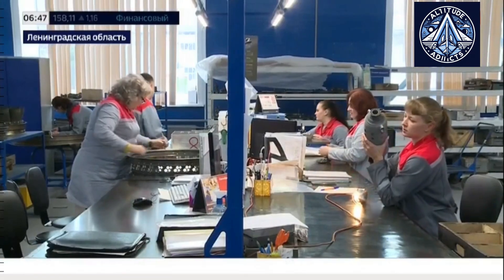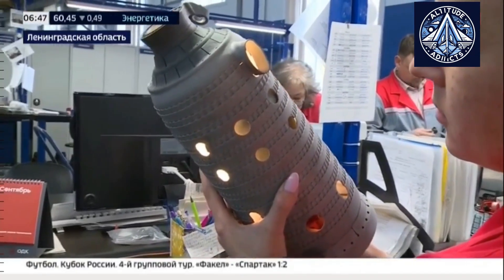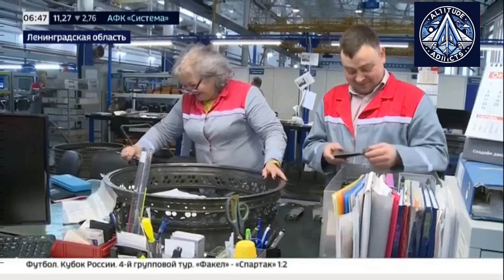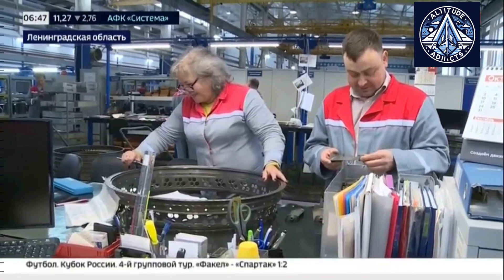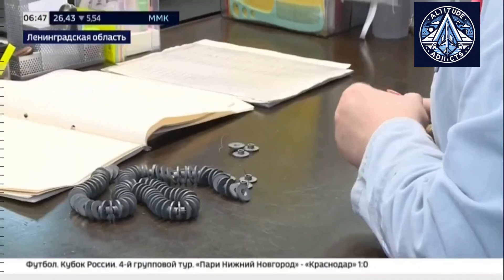Each unit produces 22.5 megawatts and is based on the PS90 GP25, a modified version of the PS90A aviation engine. Four similar units are already operating at a thermal power plant in Crimea, demonstrating their reliability and efficiency.